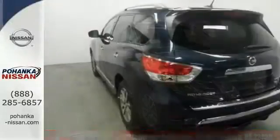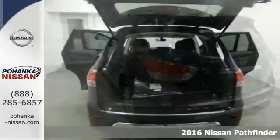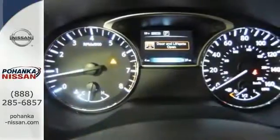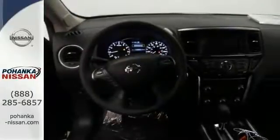We're confident you'll like this 2016 Nissan Pathfinder SL. This Nissan comes equipped with four wheel drive, blind spot sensor, and the heated leather memory seats. The keyless entry and multi-function steering wheel make this Nissan definitely one to consider.